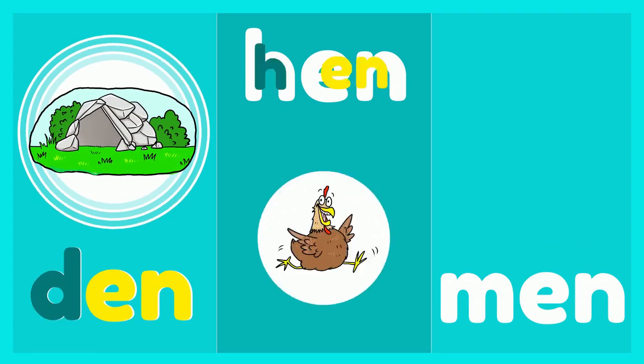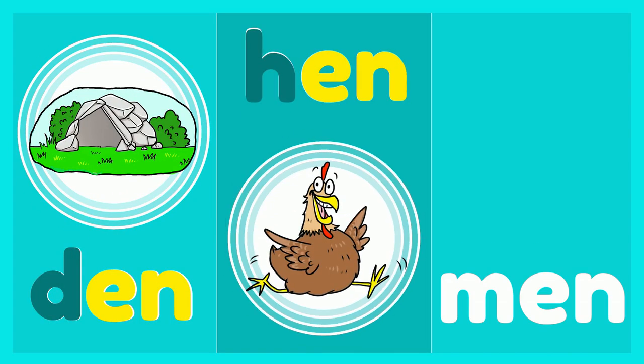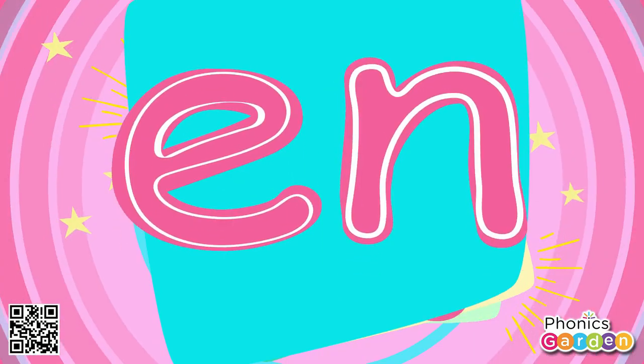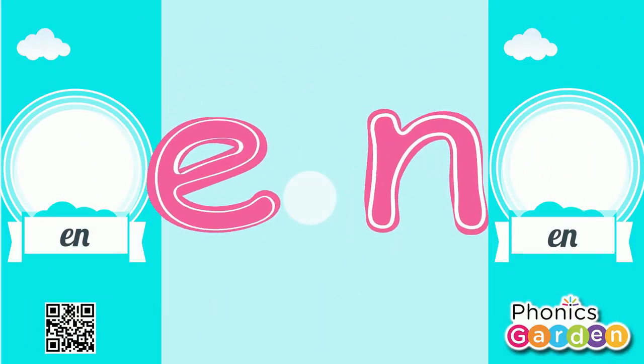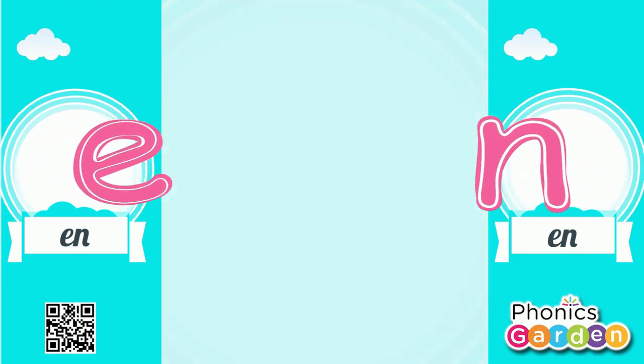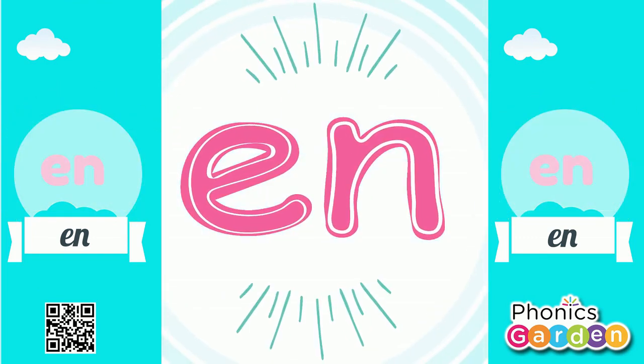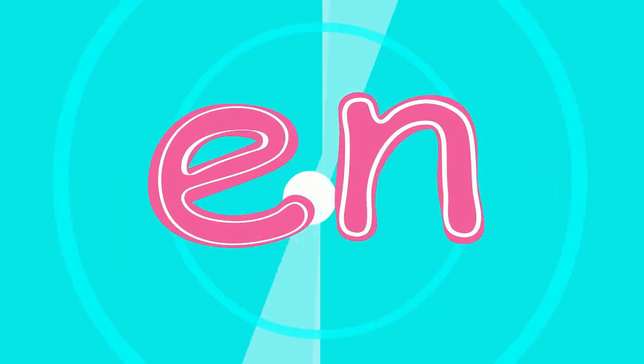Den, hen, men. Stick some letters stuck together and they make an N sound. E and N make N. E and N make N. E and N make N. The N sound is E-N-N.